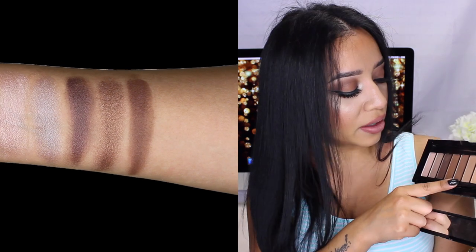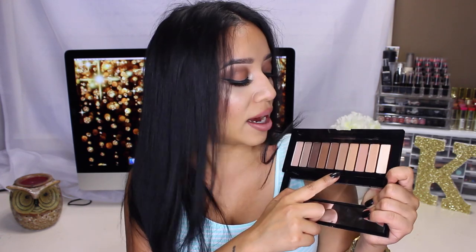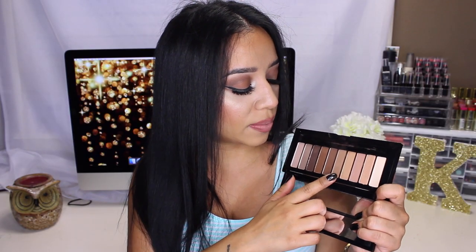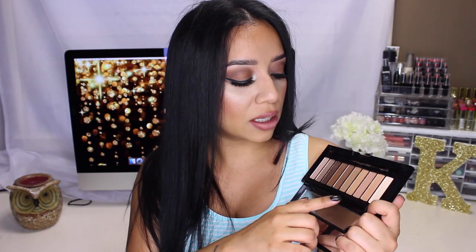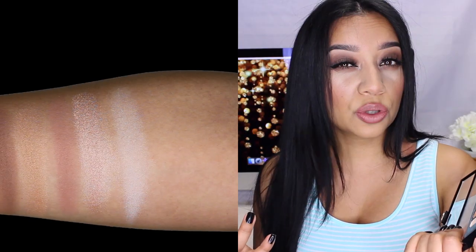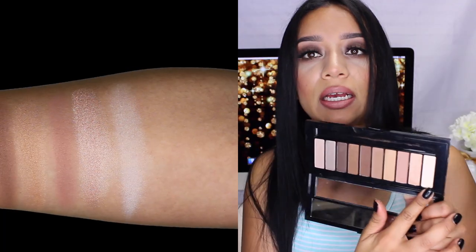The fifth one is a matte color — a taupey brown, which is one of my favorite colors from the palette. Then there's a really nice tan color, like a really soft brown. From there you get a really nice gold shimmer color, which is absolutely gorgeous. And then another one of my favorite shades is a really nice nude shade, which is perfect for the crease or for blending out your colors. The second to last color is a really nice rose gold color but with a little bit of that diamond white shimmer.